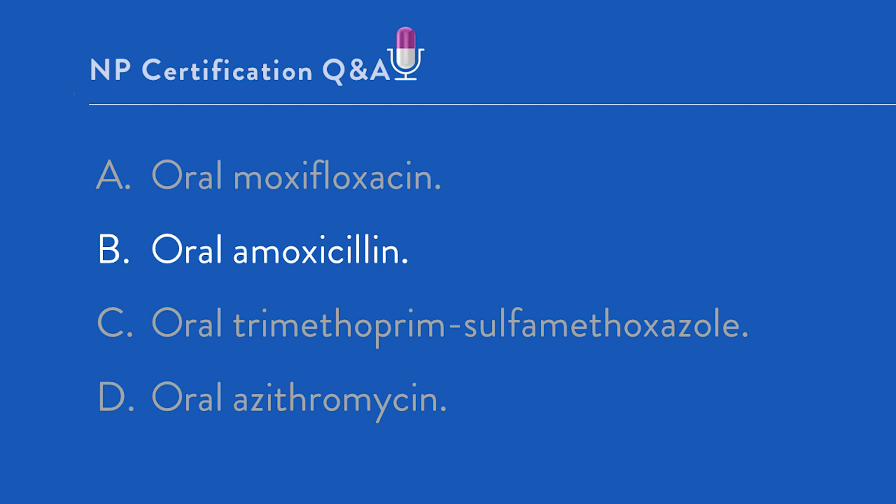Let's take a look at the rest of the options. C: Oral trimethoprim-sulfamethoxazole — brand name Bactrim. While this may have been a possibility 15 to 20 years ago, trimethoprim-sulfamethoxazole is no longer considered an acceptable choice of antimicrobial therapy in acute otitis media, and for that matter in acute bacterial rhinosinusitis, in any age group, because of the high rate of treatment failure with the three major causative organisms.